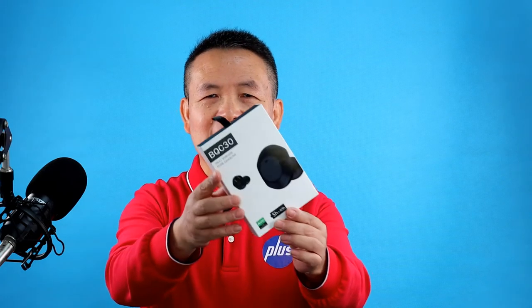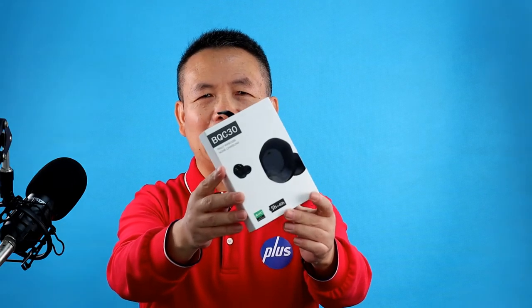As true wireless earbuds become more and more mature, the selling price of noise cancelling true wireless earbuds is not too high. For example, for these noise cancelling true wireless earbuds, the selling price in our Shopify store is $45.99 only.